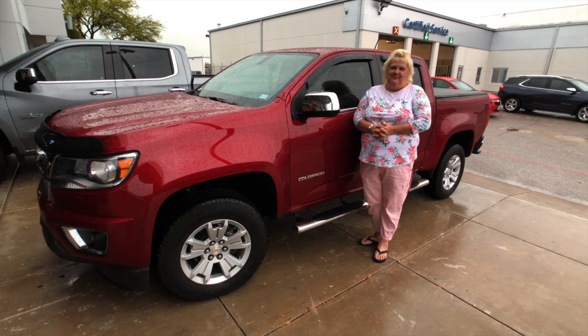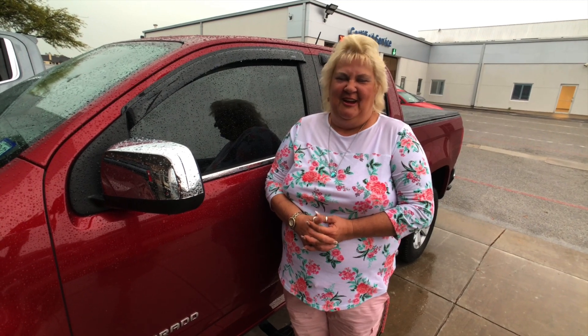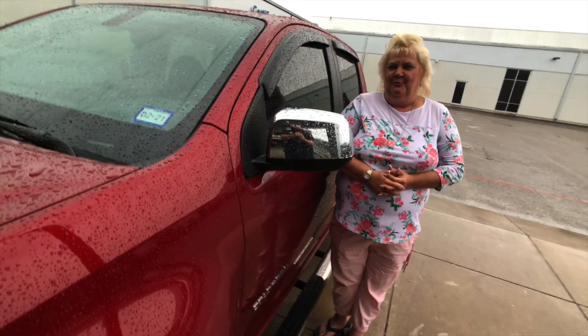I got rid of my Kia and I wanted a Colorado. I wanted a little one — I don't like the bigger one. It feels really good, I really enjoy it. Fully loaded. They're really comfortable. Ruby red.